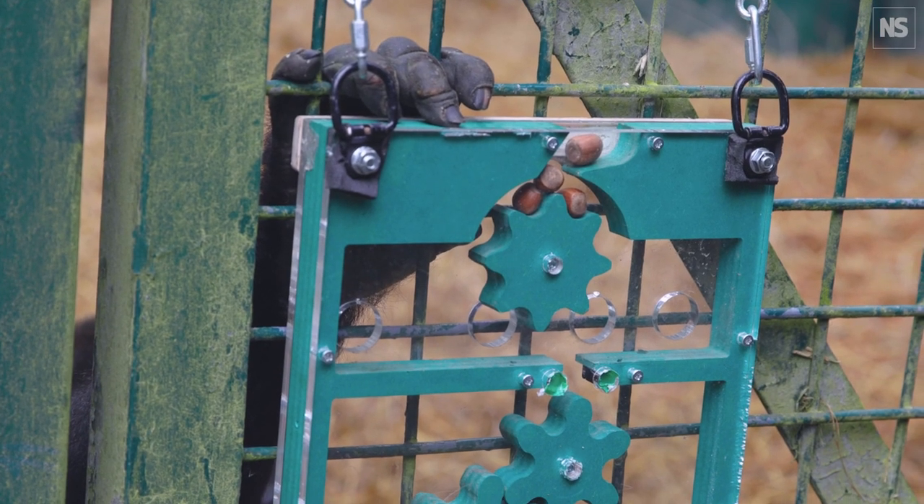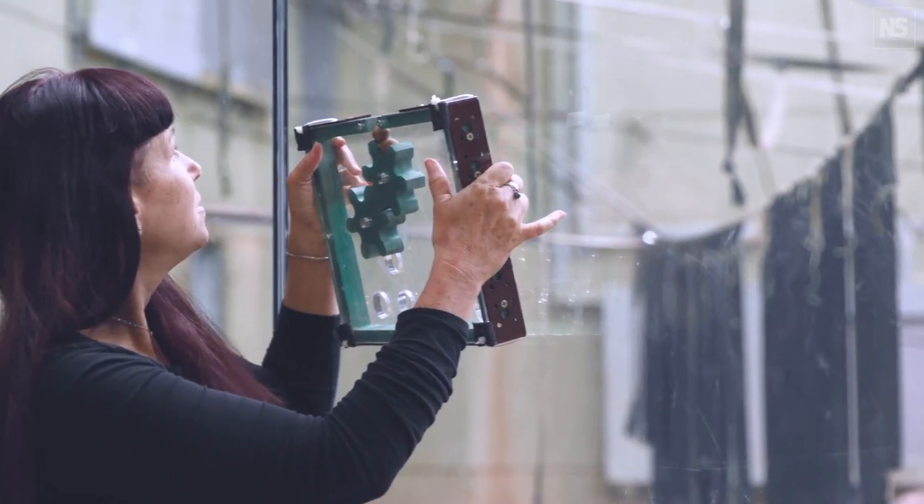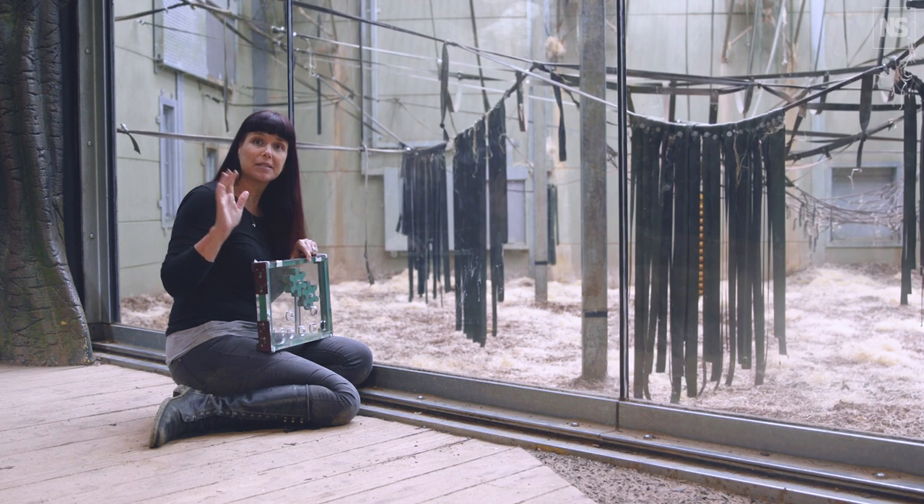For this experiment, we've created a set of puzzle boxes to look at how different ape species use their hands to solve problems.